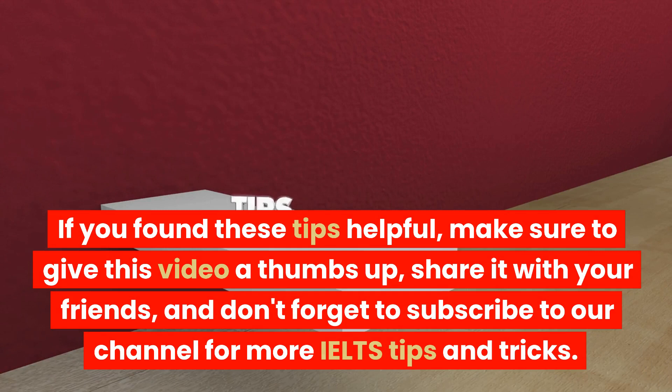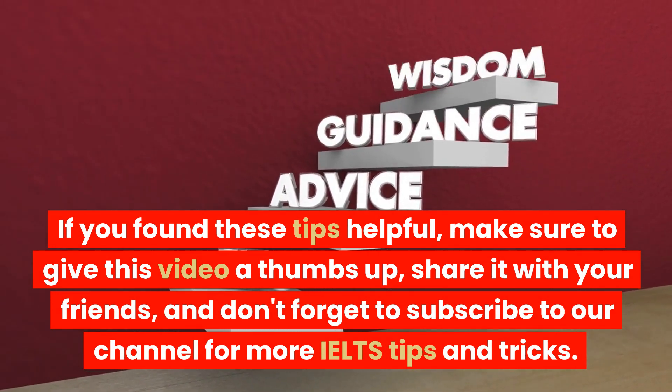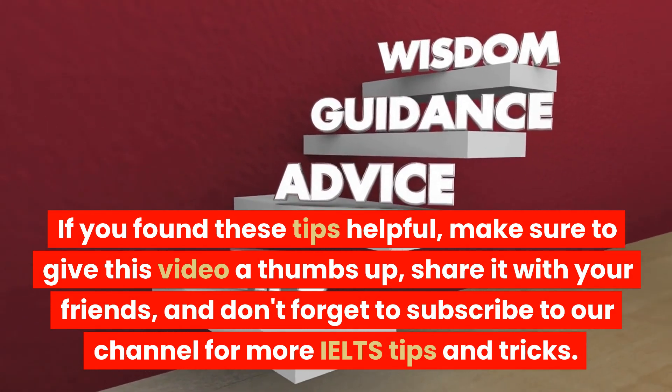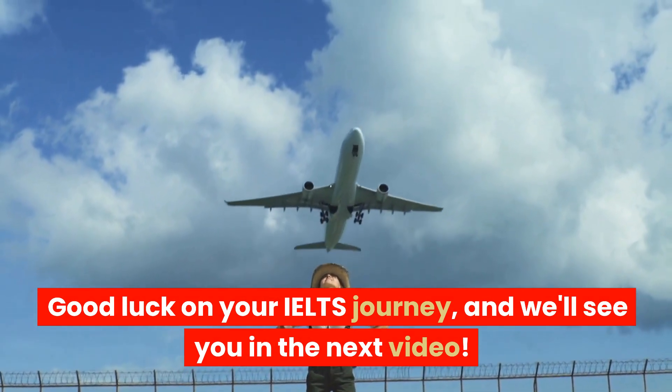If you found these tips helpful, make sure to give this video a thumbs up, share it with your friends, and don't forget to subscribe to our channel for more IELTS tips and tricks. Good luck on your IELTS journey, and we'll see you in the next video.